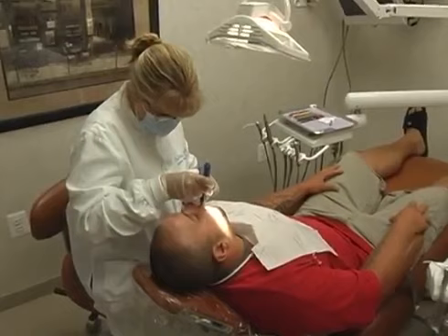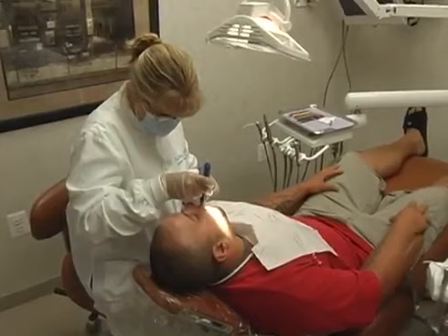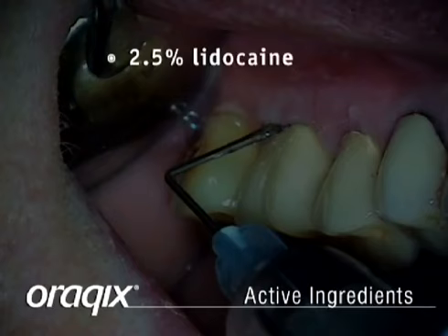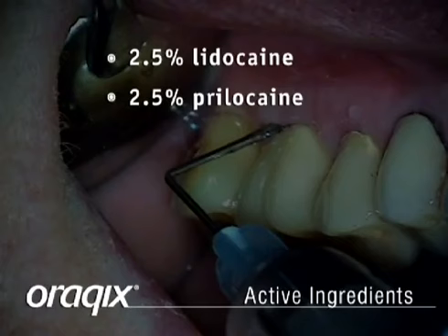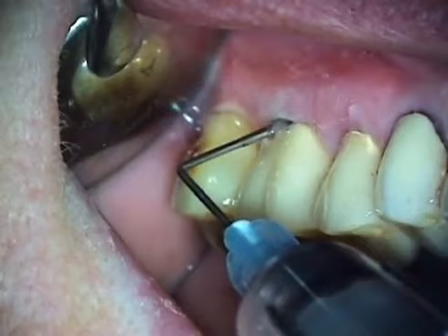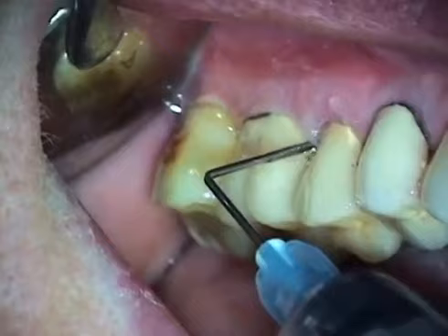Orakix is a non-injectable gel anesthetic indicated for adults who require local anesthesia in periodontal pockets during scaling and/or root planing. The active ingredients include 2.5% lidocaine and 2.5% prilocaine gel in a one-to-one ratio, with synthetic poloxamers as thermosetting agents, in addition to hydrochloric acid and purified water. Together with the lidocaine and prilocaine, the poloxamers form a low-viscosity fluid system at room temperature and an elastic gel in the periodontal pocket.